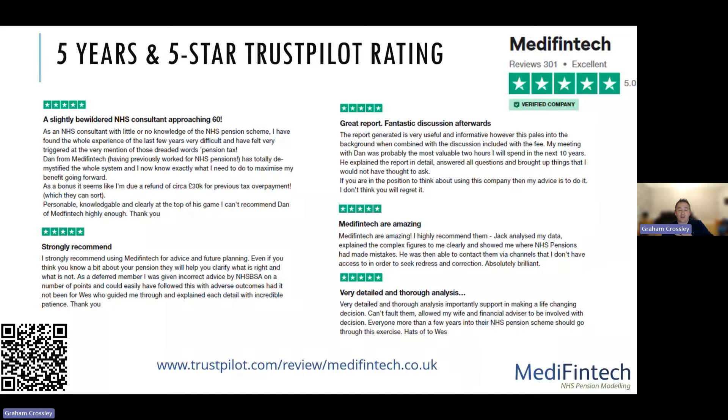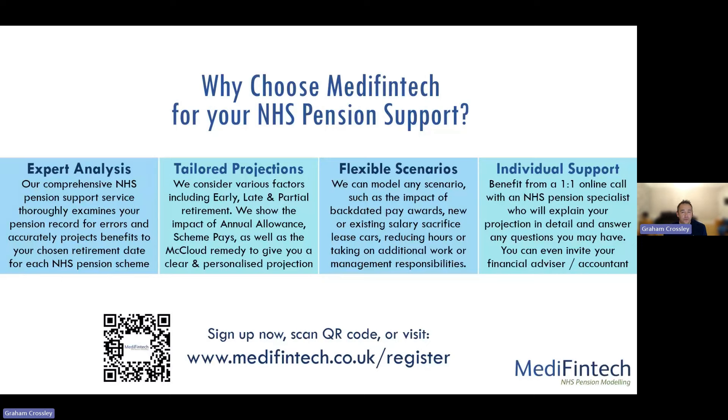If you do need support with your NHS pension, we have a pension support service where we can analyse your NHS pension record for errors, project your pension benefits to your chosen date of retirement, and work through flexible scenarios such as backdated pay awards, salary sacrifice, reducing hours, and taking on extra responsibilities. There is also individual support with a one-to-one online call with one of our NHS pension specialists. If you'd like to use that service, please scan the QR code or visit medifintech.co.uk/register.